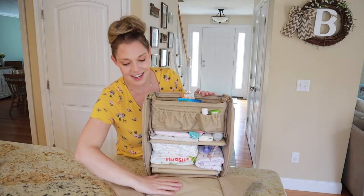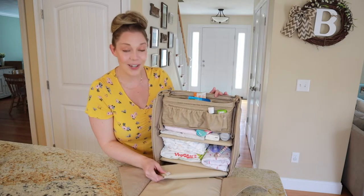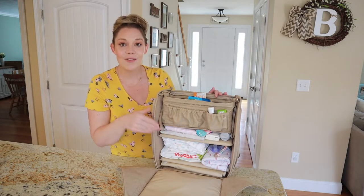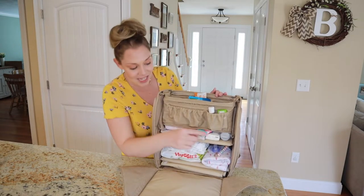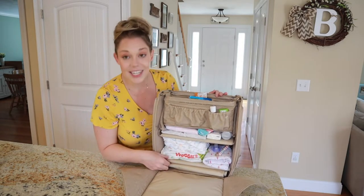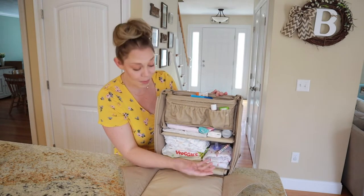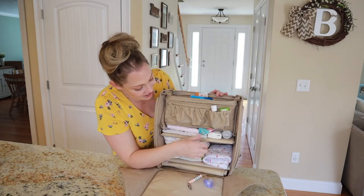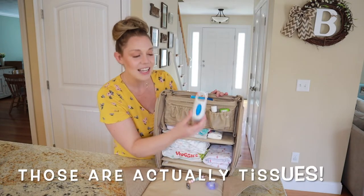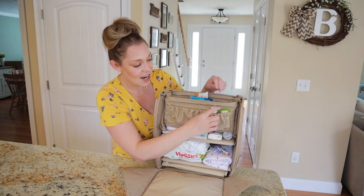Not only does it have an attached changing pad, which has a nice plush liner, but there's also a removable changing pad right here on the bottom if you're just interested in grabbing that. And all of these storage shelves are modular — not only can they come out if you just want a bigger compartment, but they can move as well. So right here I have my wipes, diapers, a receiving blanket or a burp cloth, a little pacifier, some change of clothes, socks, band-aids, and little diaper bags for after the change is done.